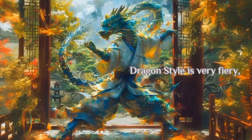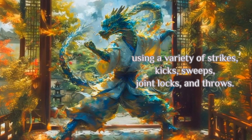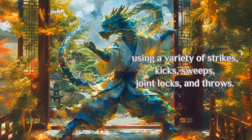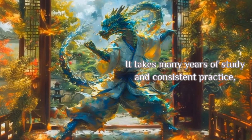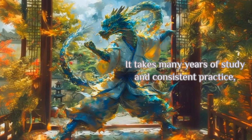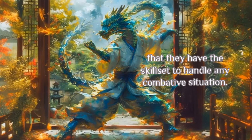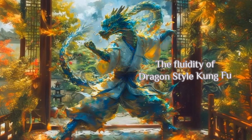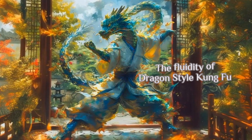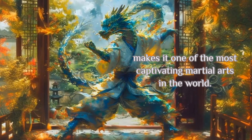Dragon Style is very fiery, using a variety of strikes, kicks, sweeps, joint locks, and throws. It takes many years of study and consistent practice, but students will feel confident that they have the skill set to handle any combative situation. The fluidity of Dragon Style Kung Fu makes it one of the most captivating martial arts in the world.